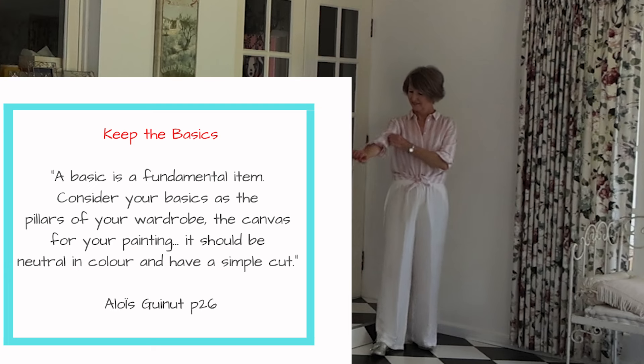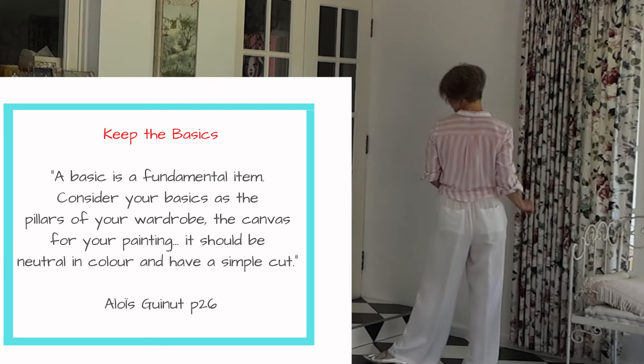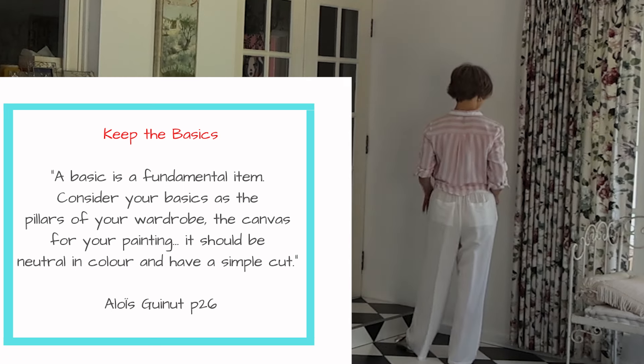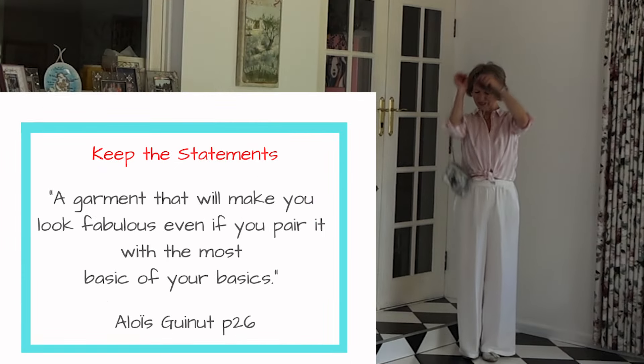Wardrobe pillars — such as t-shirts, shirts, jumpers, and jackets — are simple items that can combine together or with statement pieces. Keep the cherished items, wear them with a basic, and see how you feel.